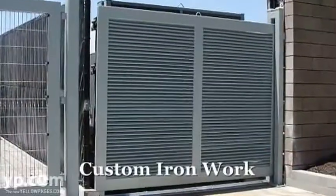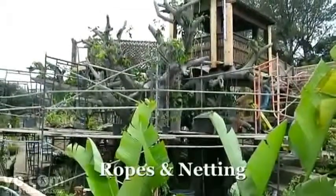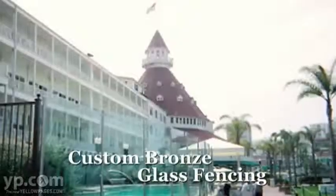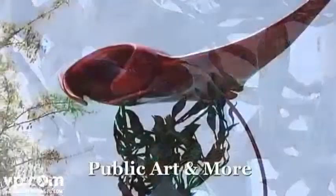A lot of our custom iron you can see at the San Diego Yacht Club as well as Legoland. At Quail Botanical Gardens, you can see our work. As far as custom iron and bronze, Hotel Del would be the best place to see our work. We just did a sculpture for the city of Vista.